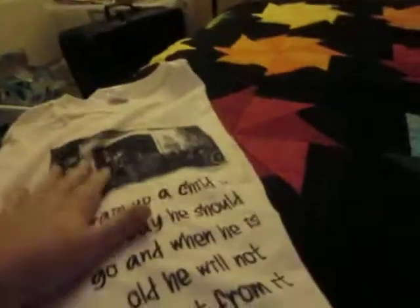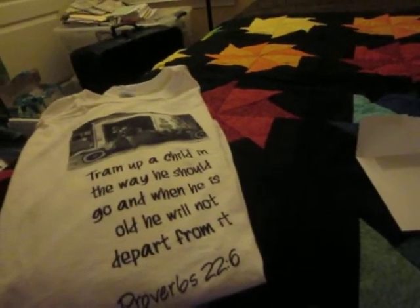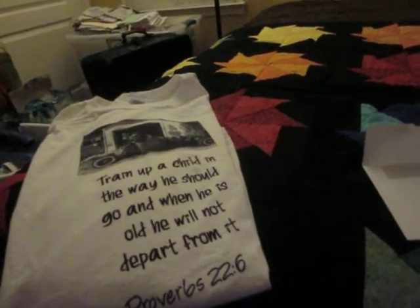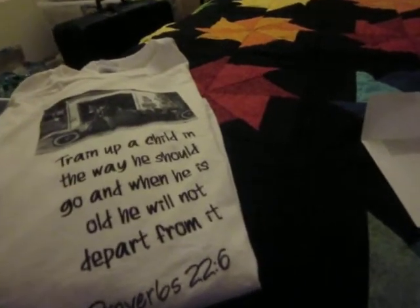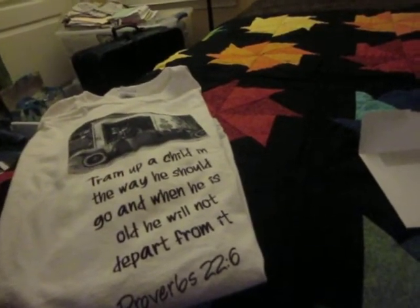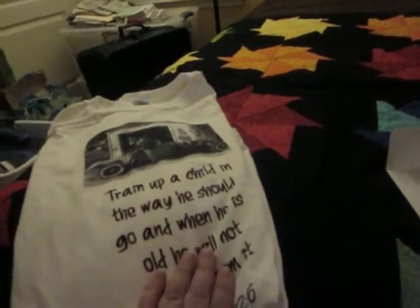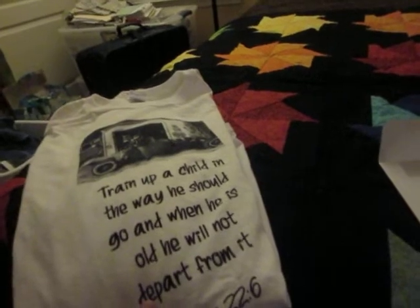And her husband Richard also decided he wanted to do something. Now Richard is what we call a hot rod guy — he does everything by hand. He is what I call a renaissance man. He can build, create. If you go to his videos — actually I started watching Richard's videos first, because he had all these wonderful snow videos since they live in Maine. And then I got on to Trish's.